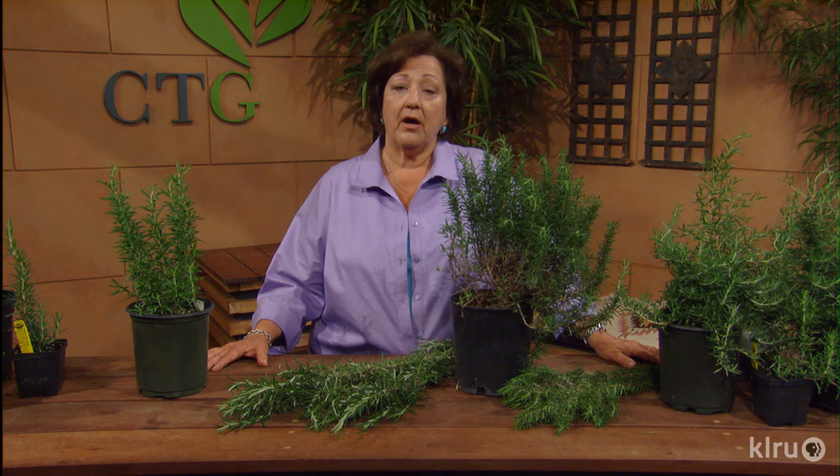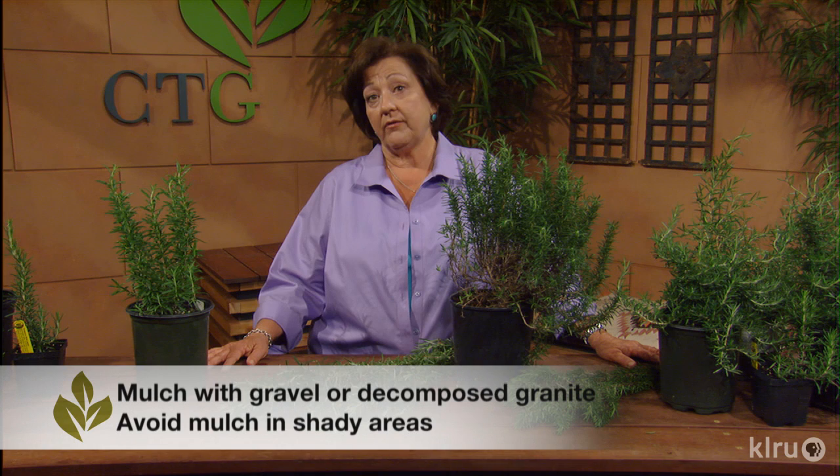Don't over-fertilize rosemary. I just use compost around them regularly to feed them, and you can mulch with a fine gravel or granite to keep them from getting too wet around the base. Prune dead branches on your rosemary anytime, and I like to give them a really good shaping in the early spring.